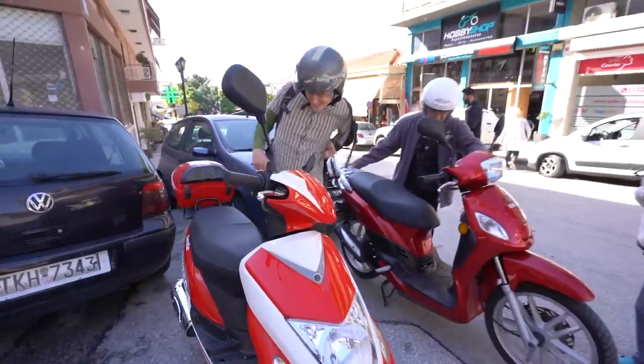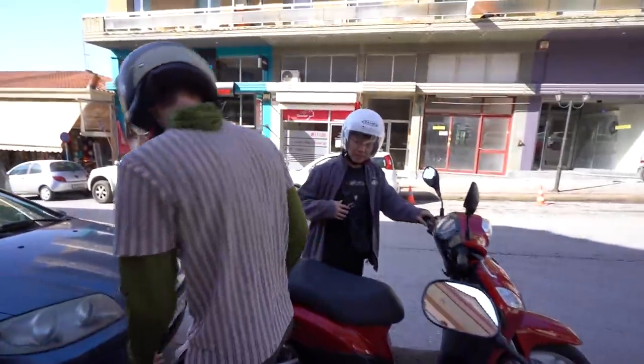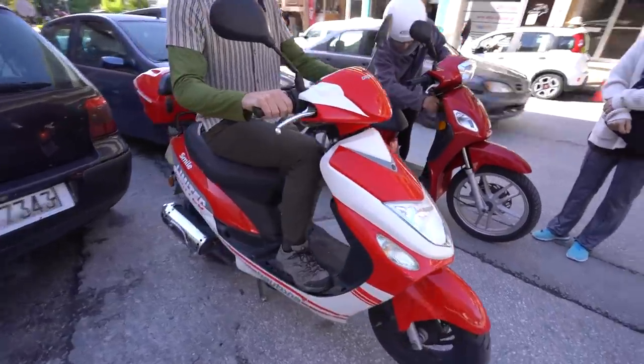All right, we've got our mopeds. How are you feeling, Chad? A little bit nervous. It's gonna be great, it's gonna be great. They're gonna take it for a test drive, see how it works.